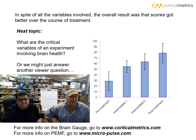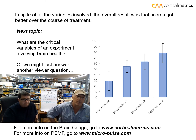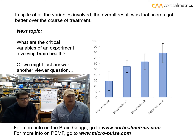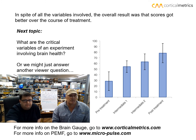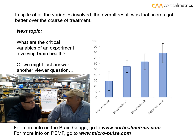This is the last data slide — a composite graph where we clumped everybody's data together. We're comparing the cortical metric — all measures combined — pre-treatment versus post-treatment. All the other outcome variables collected on these patients, things like questionnaires and other measures of overall function, improved very well. This was clearly the best measure for looking at this. The next topic we'll talk about is what are the critical variables of an experiment that involves brain health.